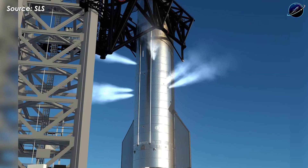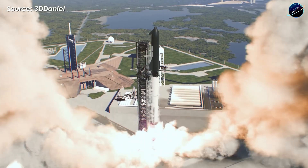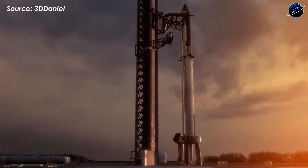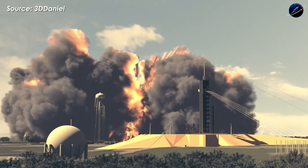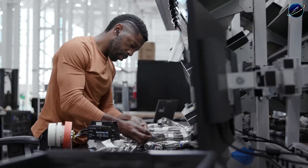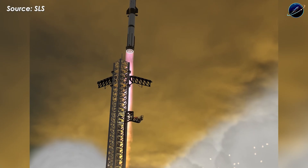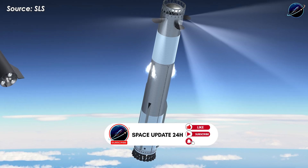A successful first V3 flight paves the way for booster and ship recovery attempts in the missions that follow. Once SpaceX can reliably catch both stages, full reusability becomes real, removing hardware constraints and opening the door to a much higher flight rate. The question isn't whether SpaceX will get there, but how many flights they'll complete before year's end. My personal prediction? Seven Starship launches in 2025.